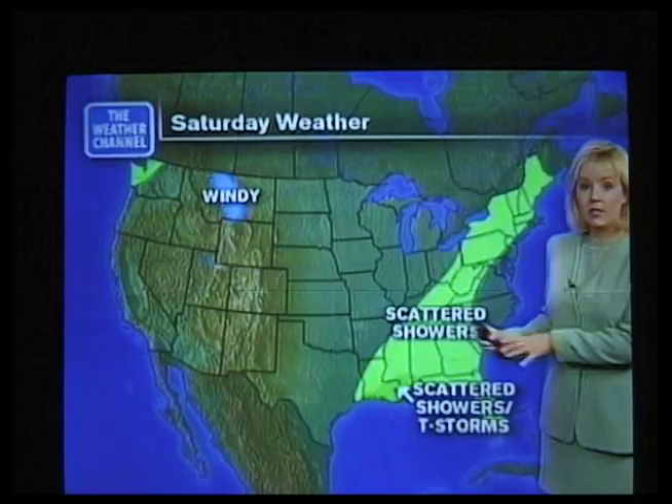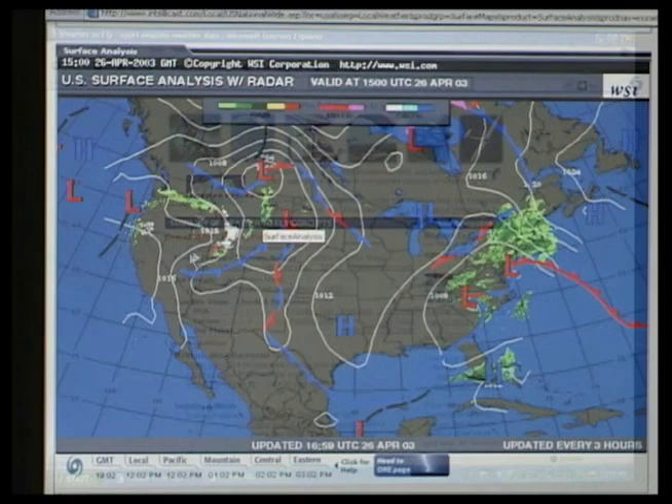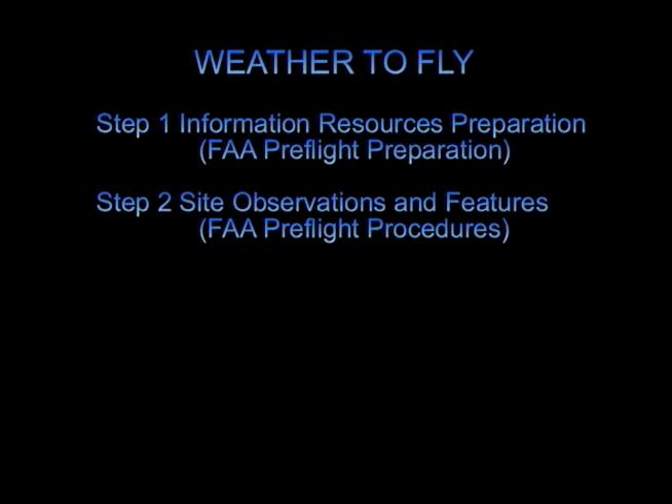We are going to cover the five steps of the Weather to Fly System. The first step is the information resources preparation. This is where you look at your available weather assets to determine the overall weather in your region along with local forecasts. We are going to cover how to get the best weather information fast and easy.